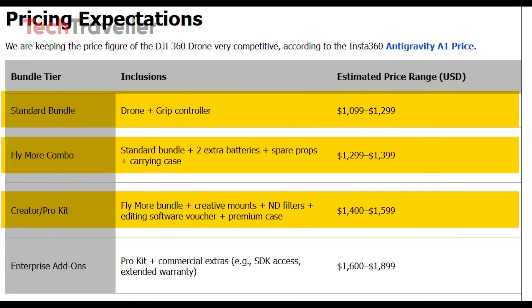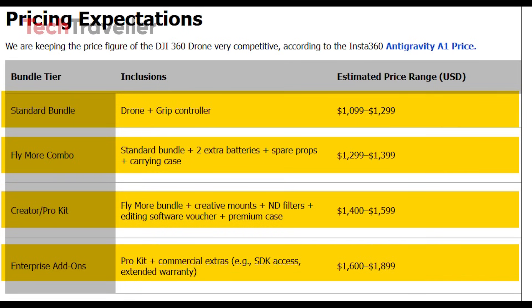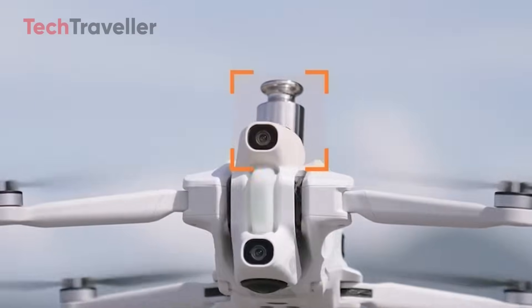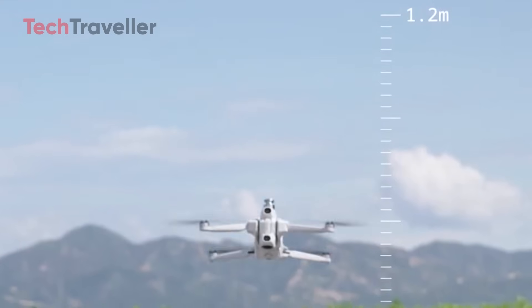Finally, enterprise add-ons with SDK access and warranties might push the price to $1,600 to $1,899. The prototype looks production-ready, with launch expected in late 2025 or early 2026, ahead of Insta360's Antigravity A1.